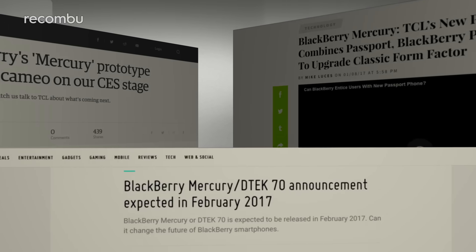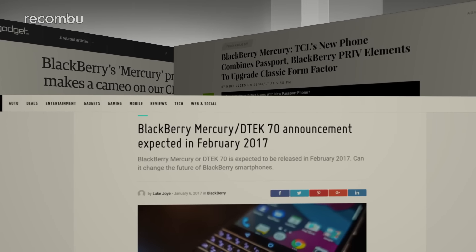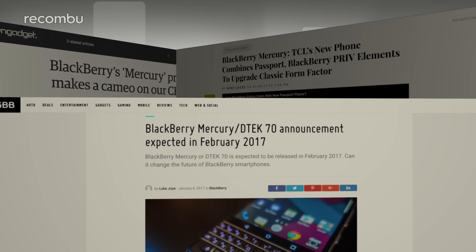2016's BlackBerry DTEK60 was a surprise hit thanks to its solid mix of software and hardware, but uncertainty about the future of the company's smartphone production left a question mark over whether or not we'd see any BlackBerry-branded handsets in 2017 at all. Cue the numerous leaks surrounding the BlackBerry Mercury, a device that looks as though it'll officially launch as the DTEK70 when it eventually hits stores later this year. Here's what we know so far.